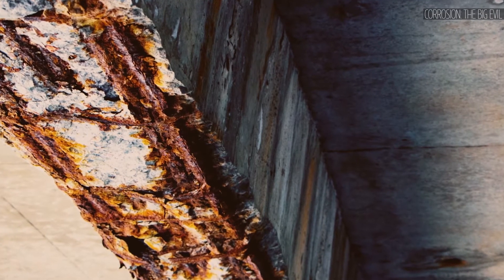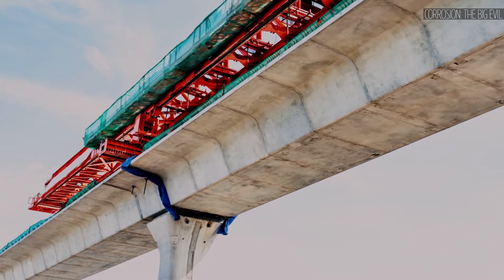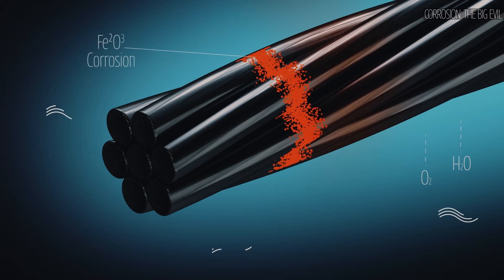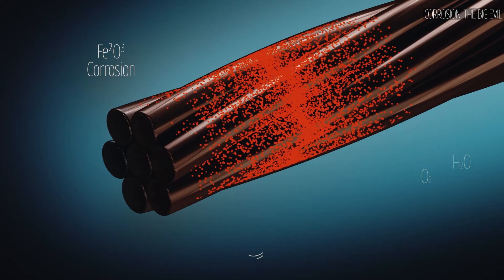To understand how corrosion is a threat to the durability of a post-tensioned concrete structure, let's dive into the heart of post-tensioning tendons. Post-tensioning tendons need to be protected against corrosion. When steel is exposed to oxygen, moisture, or acids — or air with a humidity rate above 60% — corrosion starts to build up on the steel surface, resulting in loss of steel cross-section and ultimately failure of the strand.